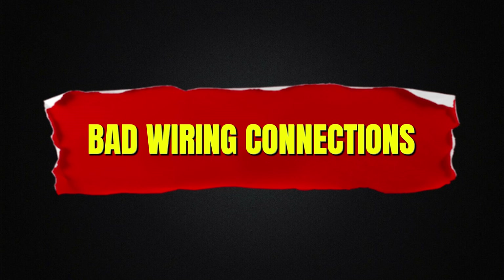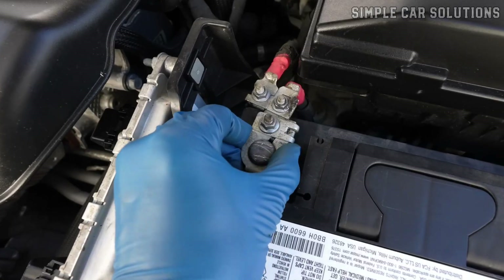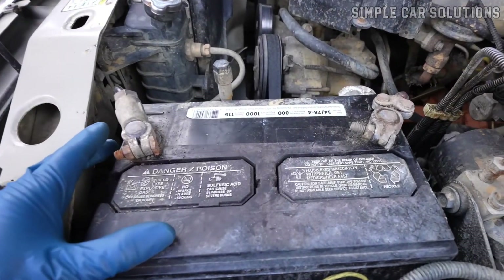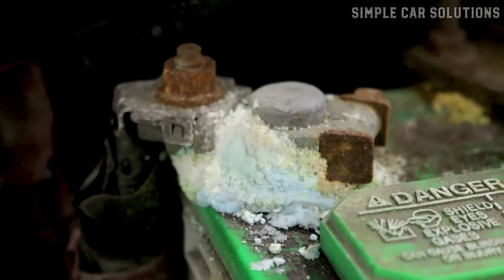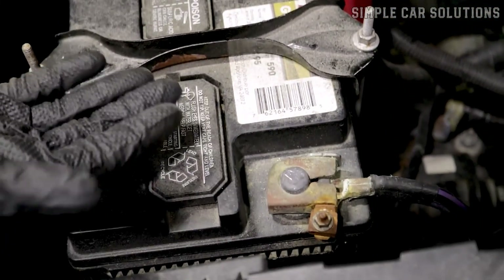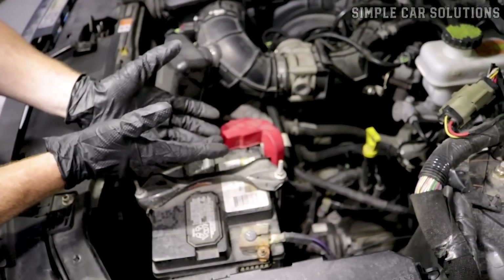Bad wiring connections. Make sure to check all the battery connections. This includes not just the battery terminals, but also the wiring that connects to the alternator, starter, and other components. Ensure that the ground is secure, as corrosion on the battery terminals is a common issue. If there's corrosion or loose connections, it can prevent good electrical contact, which can cause charging problems. Take the time to inspect these connections and ensure everything is tight and clean.